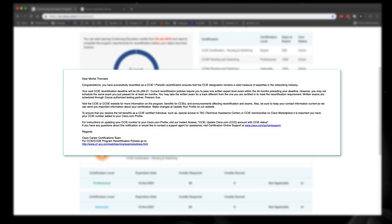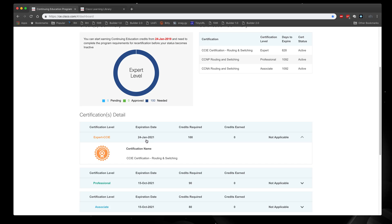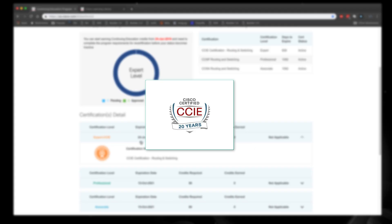I got an email saying congratulations, you have been recertified until January 2021. That means that when I reach that date, I will be a 20-year CCIE.